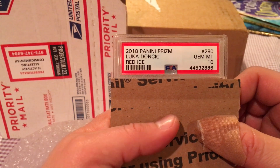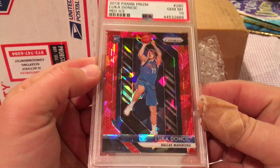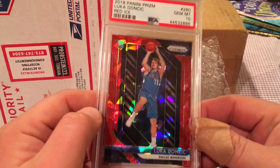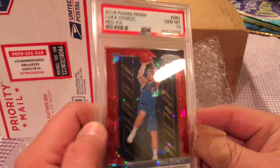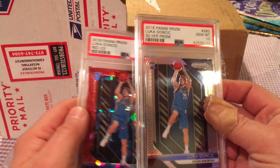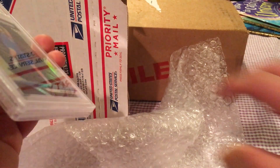Luka Doncic 2018-2019 Panini Prizm Basketball Red Ice, Gem Mint 10. It's not numbered or anything like that, but it's still just as valuable as the silver prism. It looks really shiny, very sparkly — love it. Two beautiful Luka prisms for my two beautiful children. They're both Gem Mint 10s and they're going to inherit a couple of valuable cards.